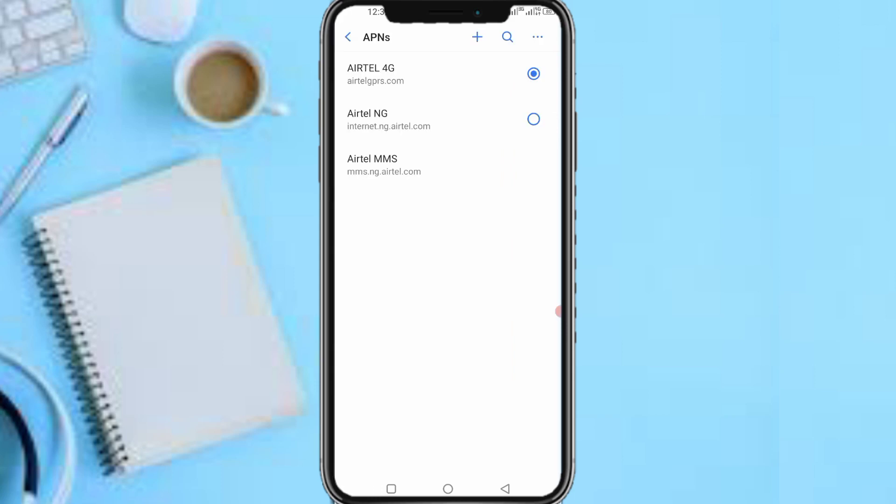The APN I created — 'Etel 4G GPRS' — is what makes my Etel very fast, and I've helped other people apply these settings with great results. The other one, 'etel.ng' or 'etel.nj.etel.loscom', is the default APN settings I noticed on Etel SIM cards that was very slow. Let me switch to that first one now and start something on the internet to show you the default setting.